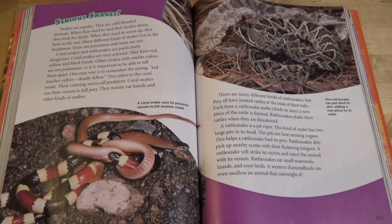A rattlesnake will strike its victim and inject the animal with its venom. Rattlesnakes eat small mammals, lizards, and even birds. A western diamondback can even swallow an animal that outweighs it. This rattlesnake has just shed its skin, adding a new piece to its rattle.